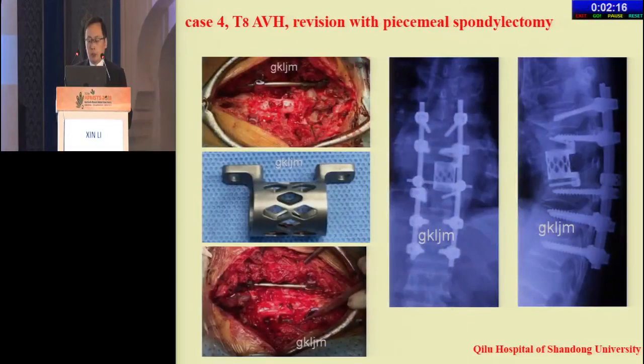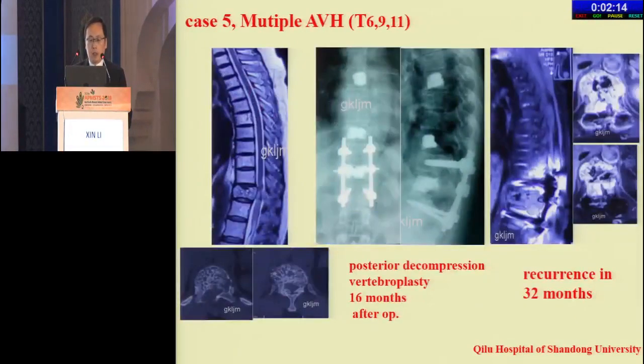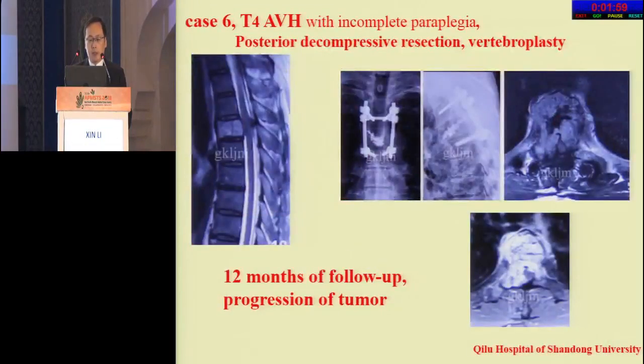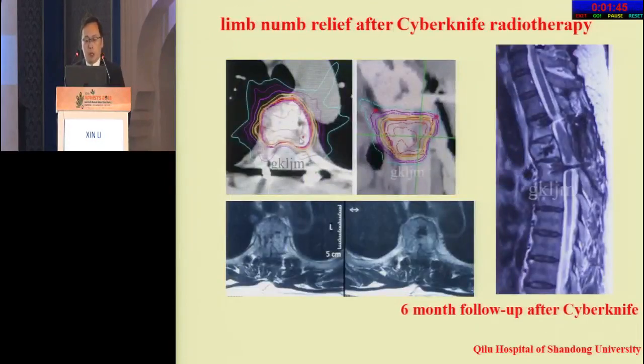Case 4 revision was performed with PCM spondylectomy. Case 5: multiple AVH with thoracic-12 — posterior decompression and vertebrectomy, but the tumor recurred after 32 months, and revision with total vertebrectomy was performed. Case 6: thoracic-4 AVH with incomplete paraplegia — posterior decompression and vertebrectomy, but after 12 months the tumor progressed. After CyberKnife radiotherapy, symptoms were relieved.